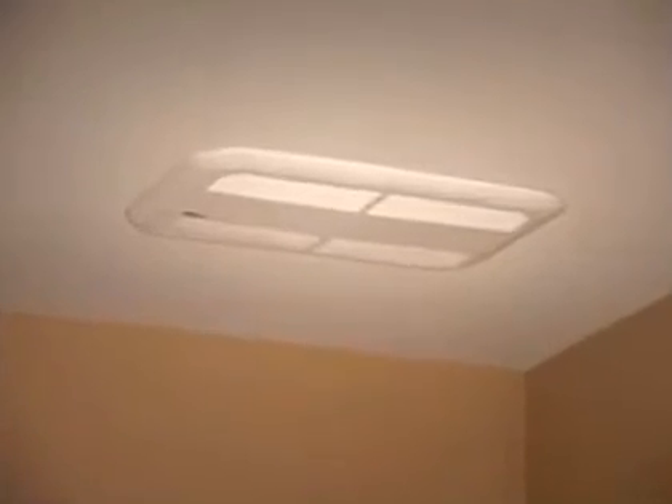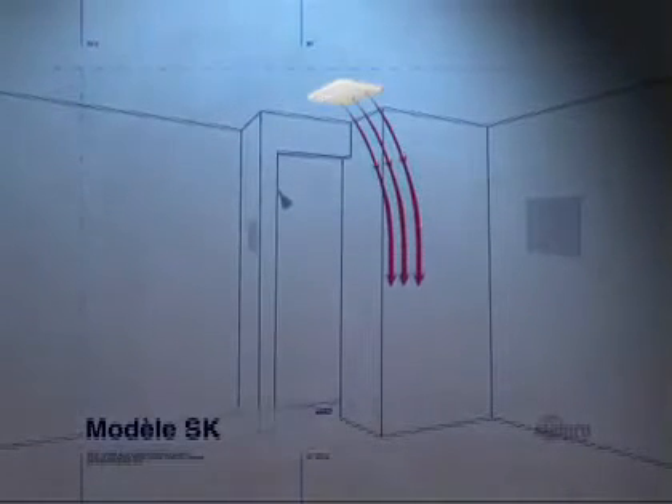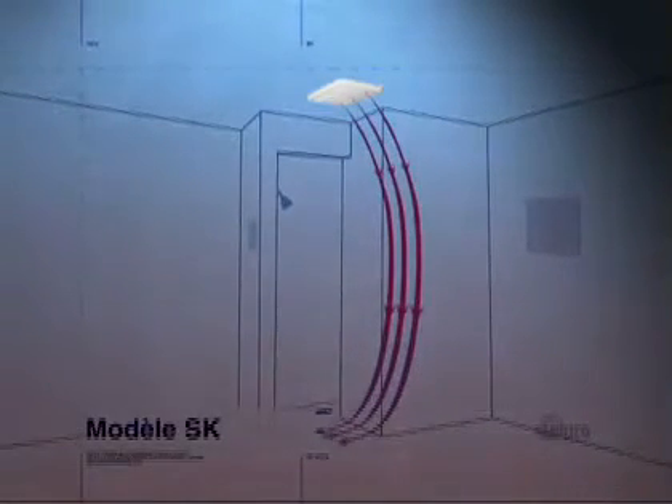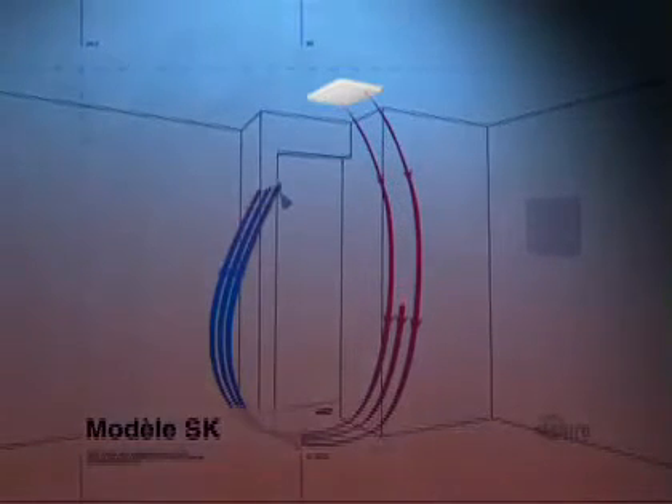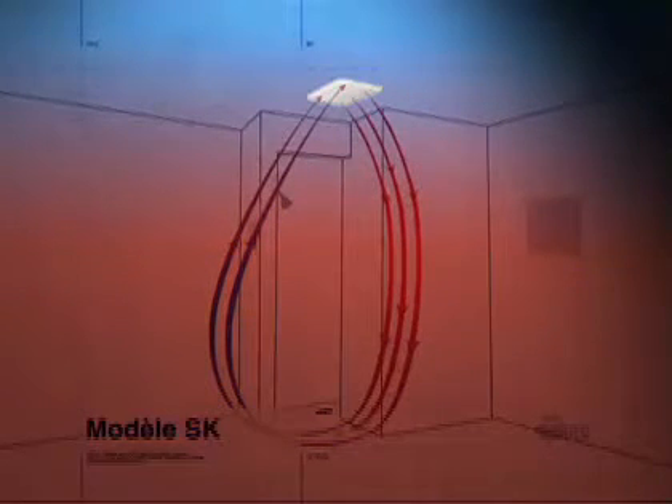This model here can be flush-mounted into the ceiling, but if for some reason you couldn't install it that way, a surface sleeve is specially available to conceal the back part of the unit. The SK Aeroconvector operates on forced air. It takes up little space, and as you'll see, it's very efficient — it can increase the room temperature by several degrees in only a few minutes.